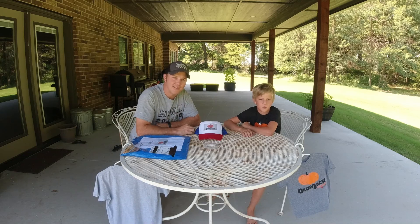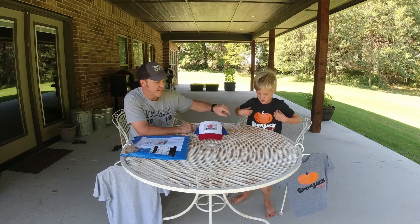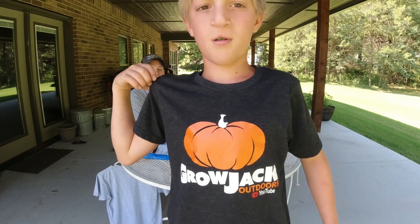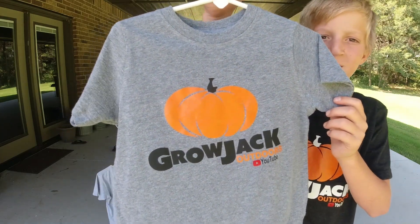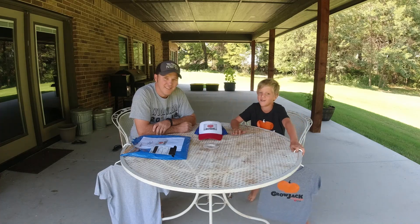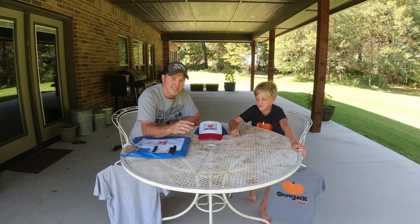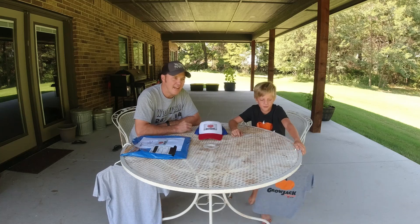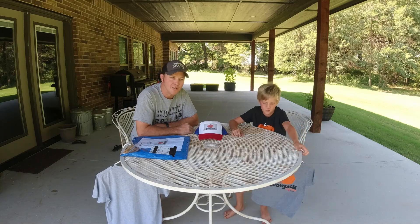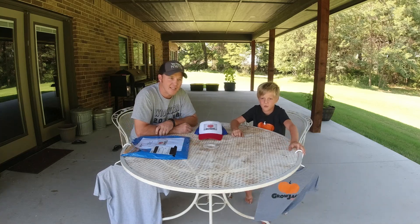We'll link that store in the description of this video and on the Facebook page. There will be four t-shirts available: one similar to the black one Jack's got on — that one's vinyl but the store ones will be screen printed — a light gray similar to AJ's shirt, a dark gray, and my favorite: a military green. The t-shirt campaign runs today through September 4th, after which they'll print and ship them, or you can pick them up at the store in Woodward.